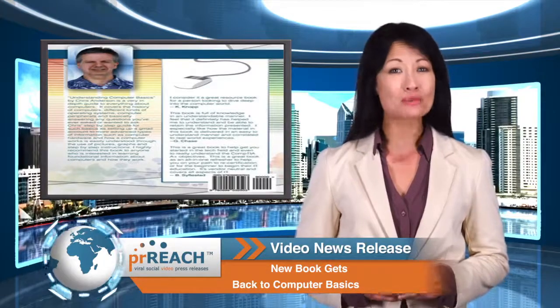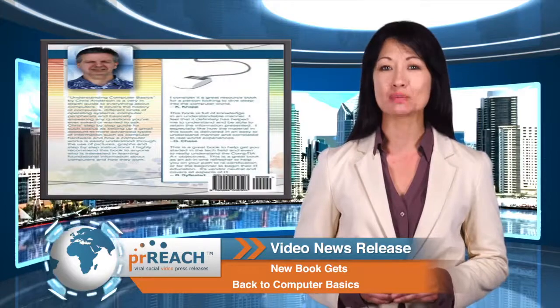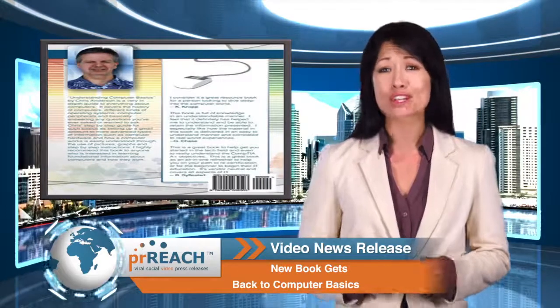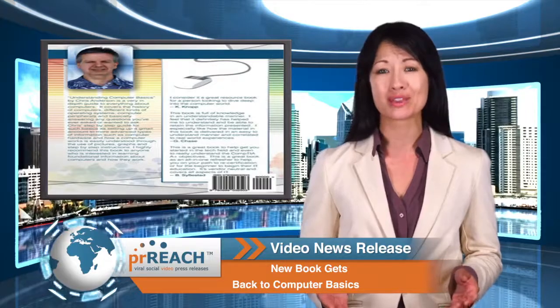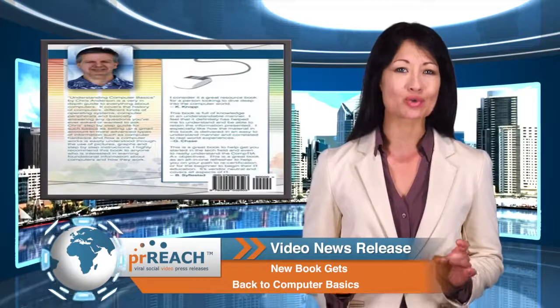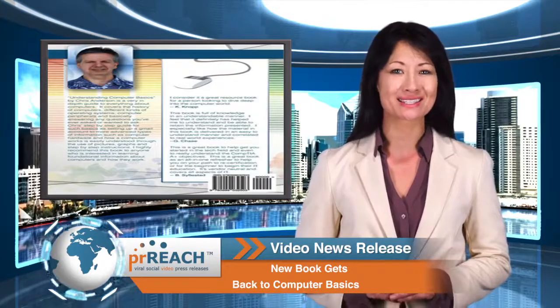Anderson argues that without a basic foundational understanding of computers, students tend to get frustrated, and that discourages them from using or learning more about their computers. That is where his desire to write Understanding Computer Basics came from.